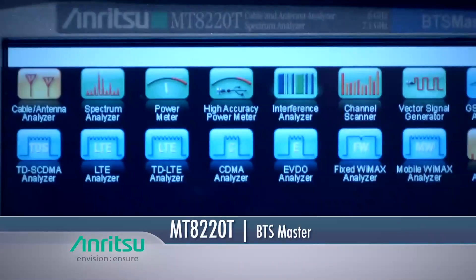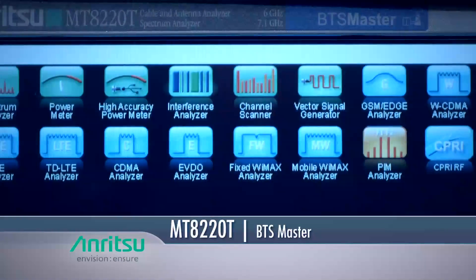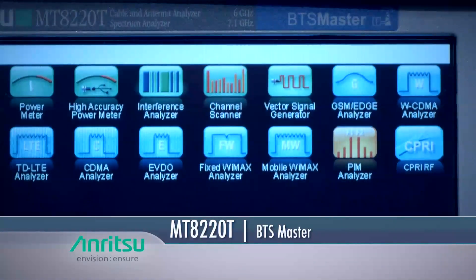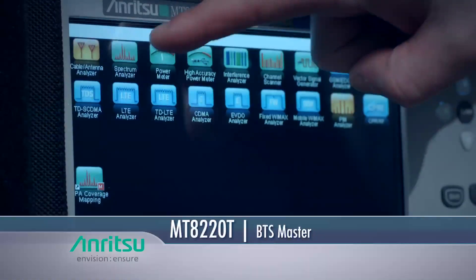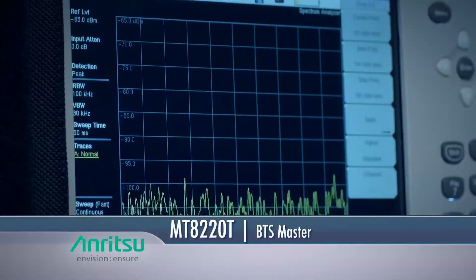The BTS Master provides several tools, such as signal ID, signal analyzer, over-the-air scanners, and a channel scanner, to identify interference not only from self-interference, but also if it is caused by a neighboring wireless operator or illegal repeater or jammer.